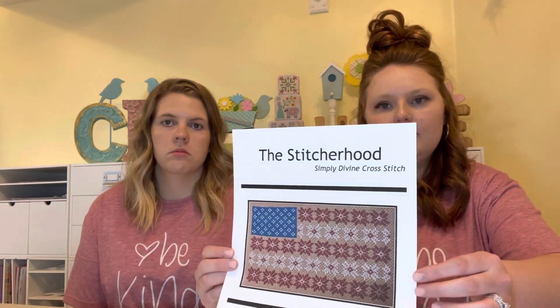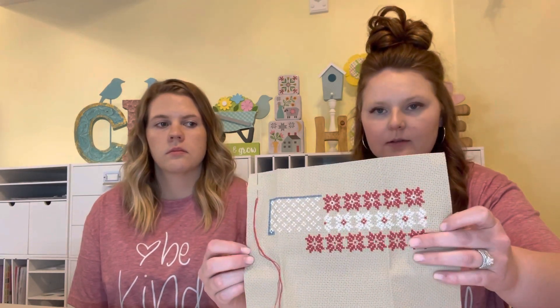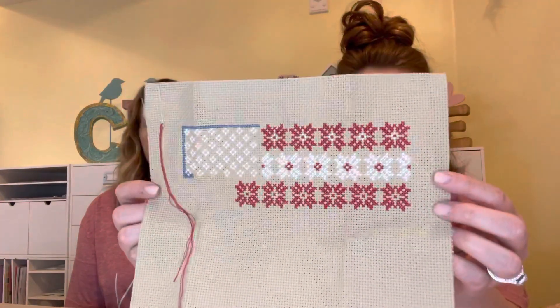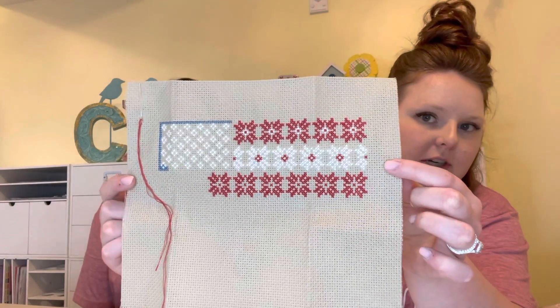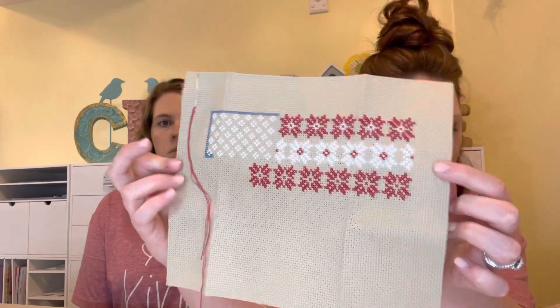So my WIPs. Some of my WIPs were also finishes. I did start this — it's the Quaker Flag by the Stitcher Hood and I am stitching it on Natural Light from Woodhill on 14 count, and I changed the colors. The red is 347 — that's Lori Holt's favorite red. And the blue is DMC 931. So those are the colors.